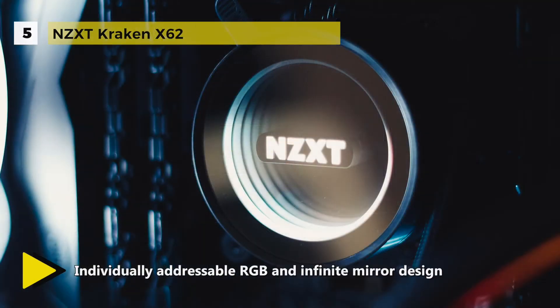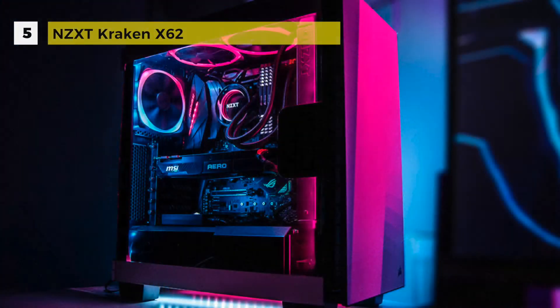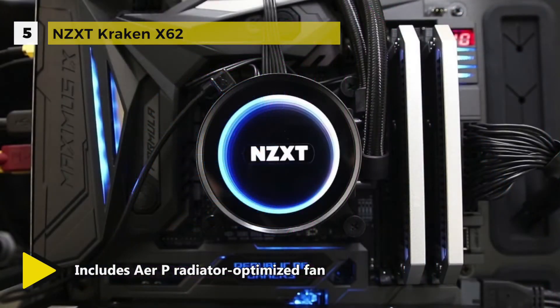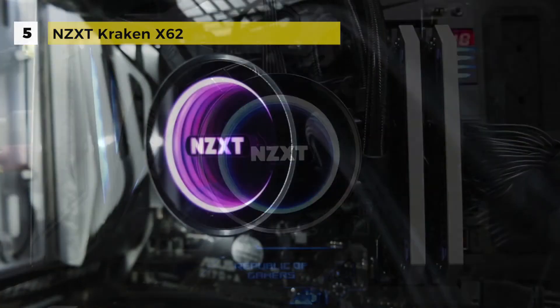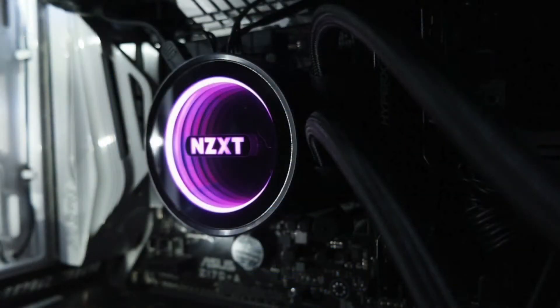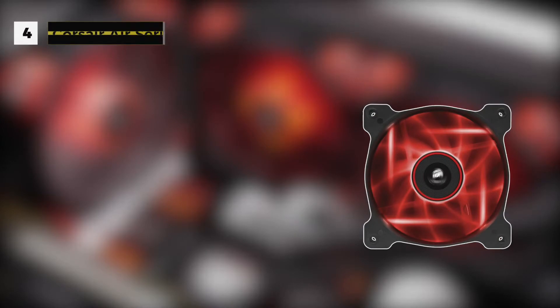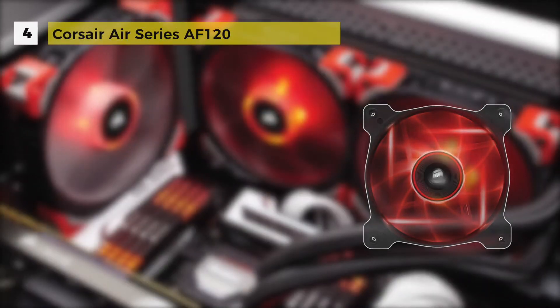The Kraken series features a new pump that is both quieter and capable of displacing more liquid than previous generations. The enhanced design achieves superior cooling efficiency while keeping acoustics to a minimum. The new Kraken enables independent tuning for both fan and pump performance.